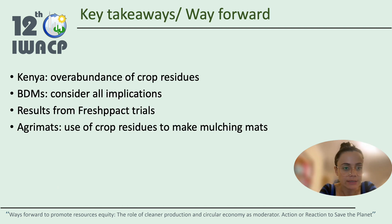The key takeaways are the following: Kenya has an overabundance of crop residues, which can represent a great advantage. For biodegradable mulch films, all implications have to be considered before they are seen as a sustainable solution. Results from the Fresh Pack trials are yet to be seen and will be ready next year, and future solutions can be built on those findings. AgriMats — the use of crop residues to make mulching mats — is a promising alternative that Kenya could certainly look into.